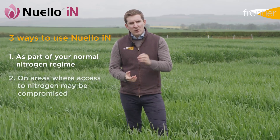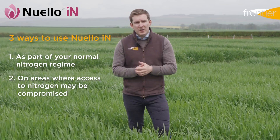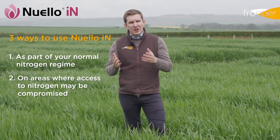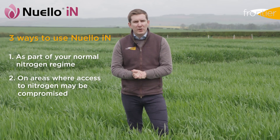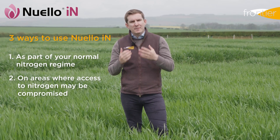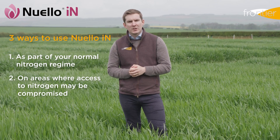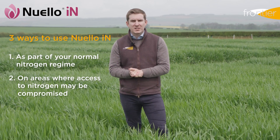The second option is to prioritise using Newello Inn on situations where we know that nitrogen access may be compromised — so that could be on lighter soils, drought-prone soils, those prone to waterlogging, and second cereal situations. For those crops Newello Inn will be providing more of a benefit, able as it is to contribute nitrogen in situations where synthetic N may be more difficult to take up.